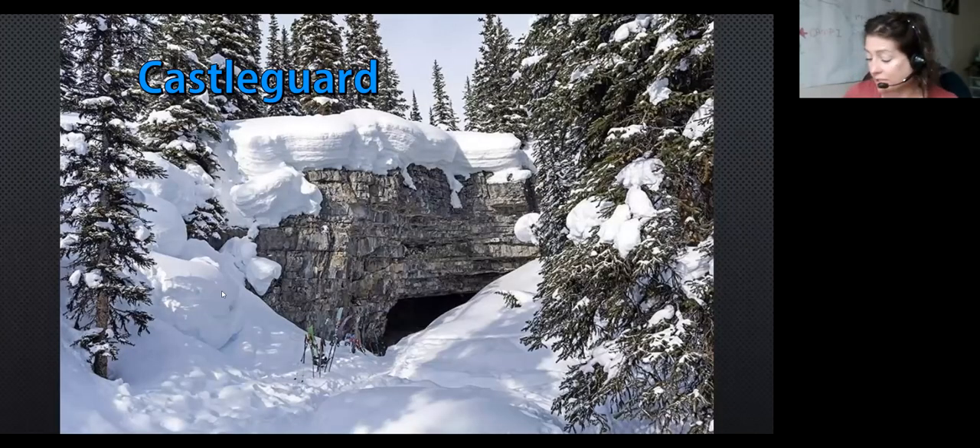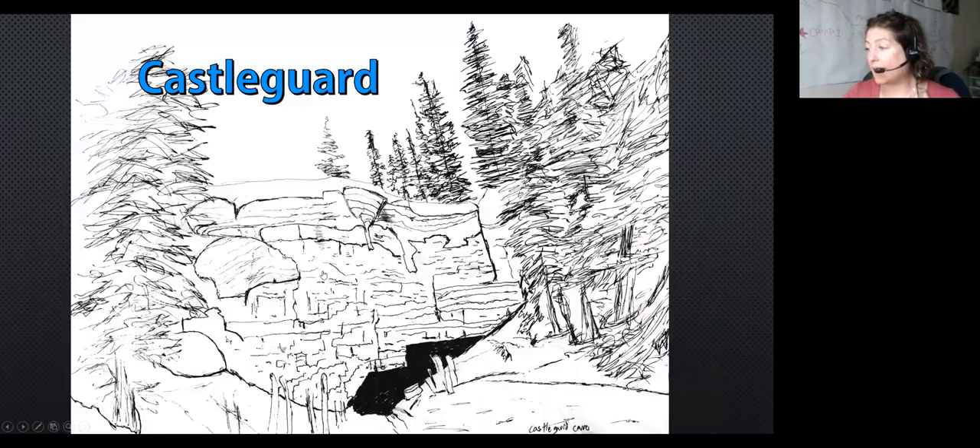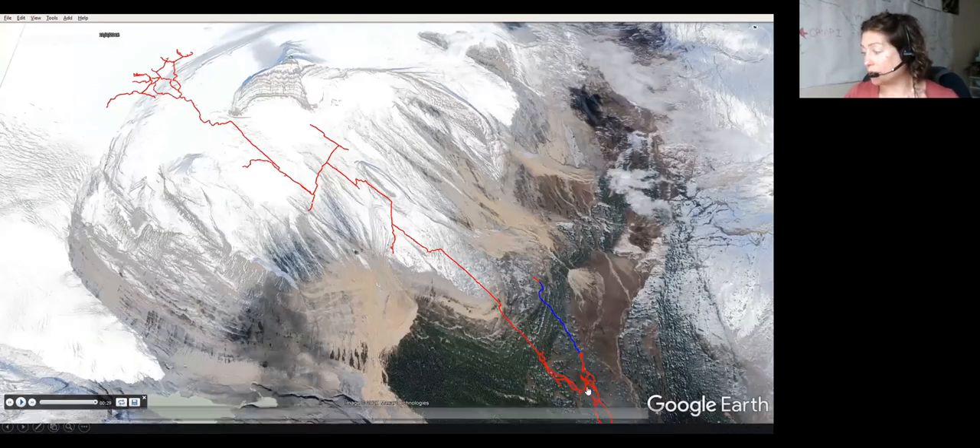That's where Kasselgaard is. It's been known about for a long time, but exploration started in 1968. The majority of it was surveyed in the 70s, and then a lot of scientific work went on in the 80s. The 90s, not a lot was happening.